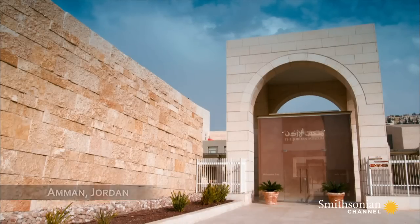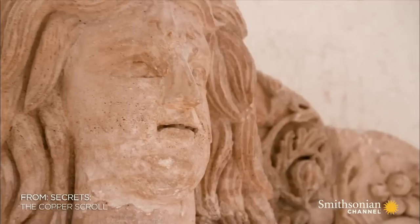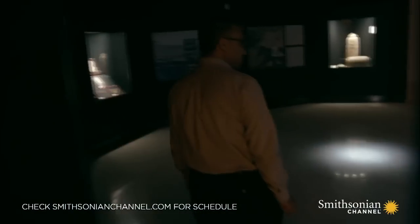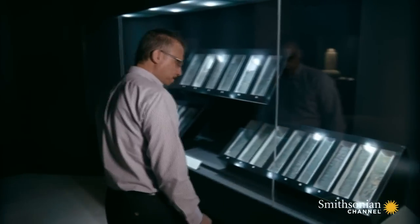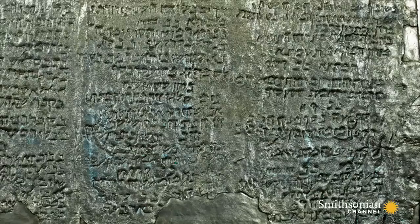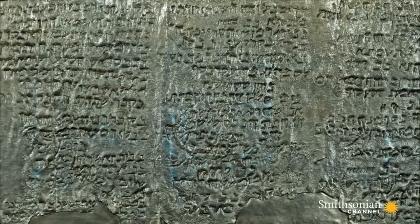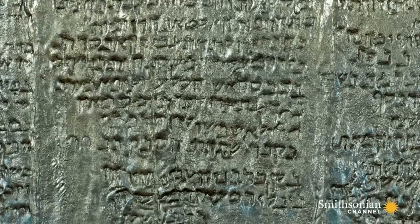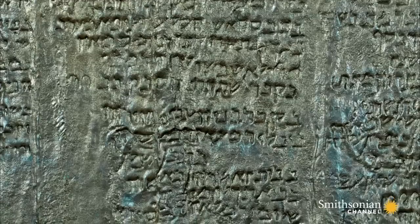This is the Jordan Museum in Amman — a showcase for 1.5 million years of Jordanian history. Its star attraction is 23 pieces of heavily oxidized metal, which joined together form a single copper scroll: the only Dead Sea Scroll made of metal. Its message would prove to be even more remarkable than the material it's made from.